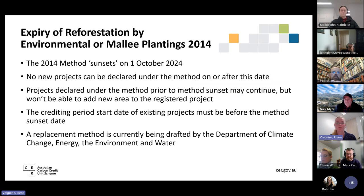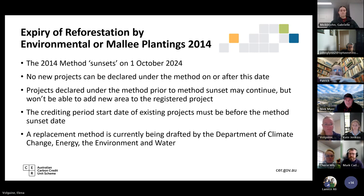Let's talk about the new method that is currently with the Department of Climate Change, the Environment and Water. Our current 2014 method is going to expire — or as we call it, sunset — on 1st of October 2024. No new projects can be declared under the 2014 method on or after this date. Projects declared under the method prior to the sunset may continue, but you won't be able to add any new areas to your already registered project. The crediting start date of already registered projects must be before the method sunset date, meaning before 1st of October 2024.